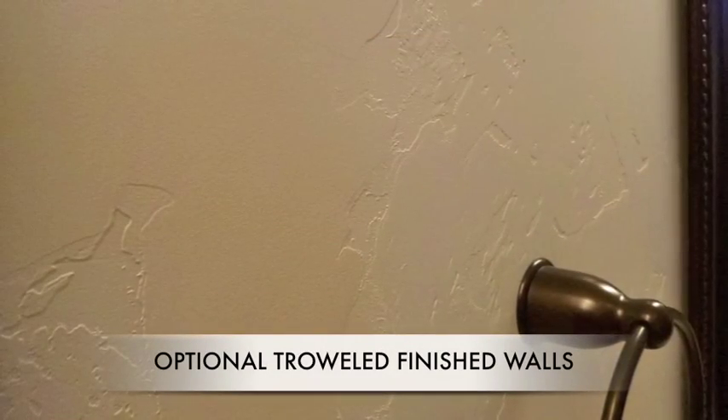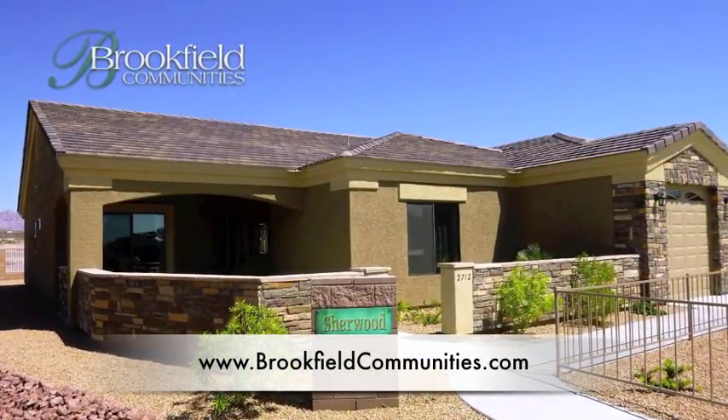This bath is shown with optional troweled finished walls. Thank you for touring Brickfield's Sherwood model at Fox Creek.